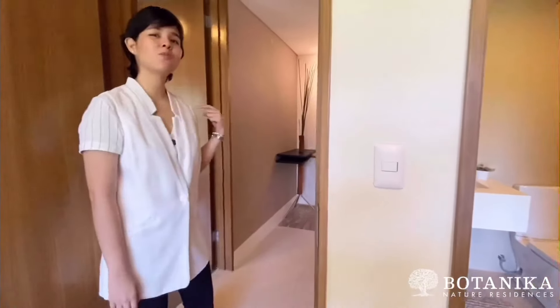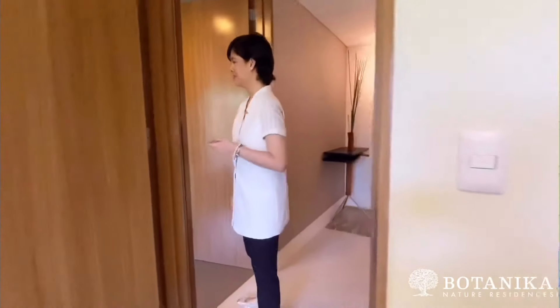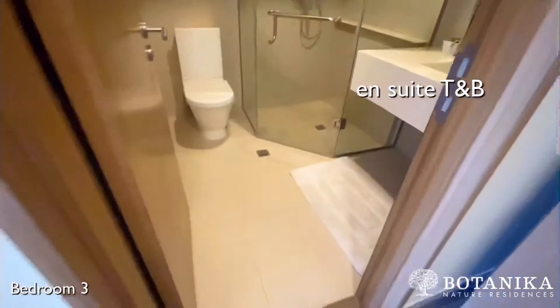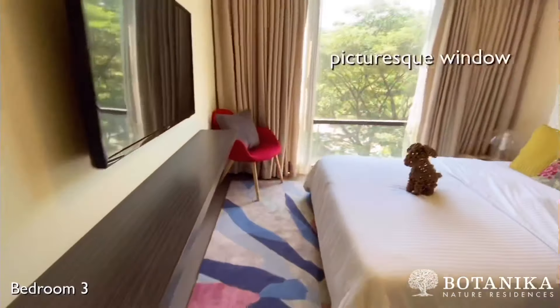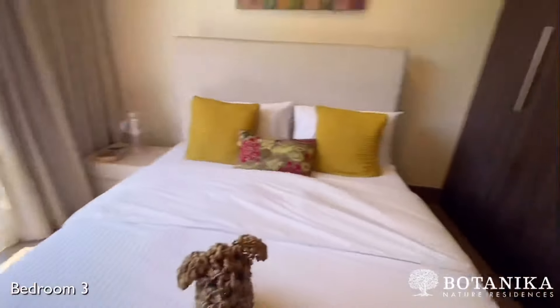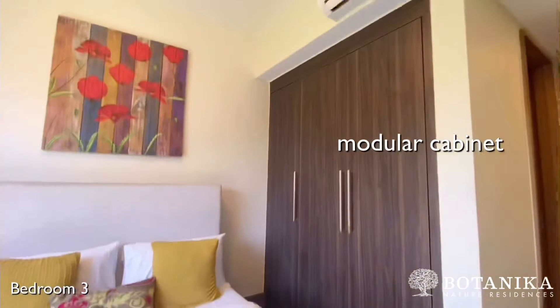Let's move on to the last bedroom. Again, this room has its own en suite toilet and bath, a very picturesque window, and closet space for all your personal things.